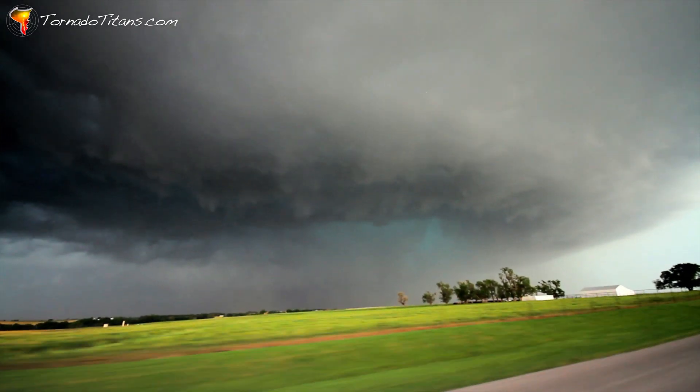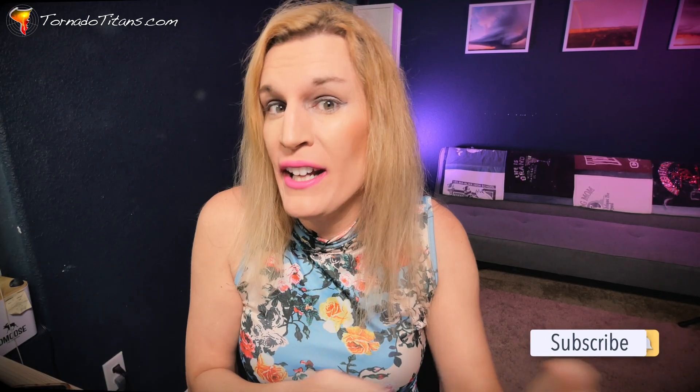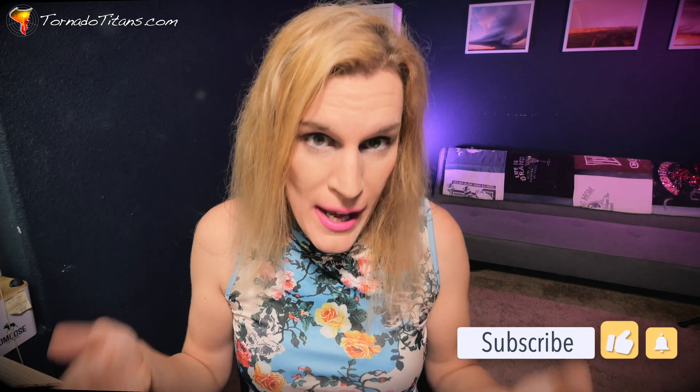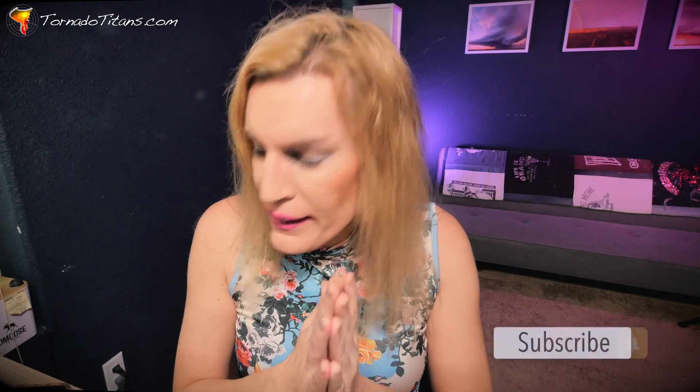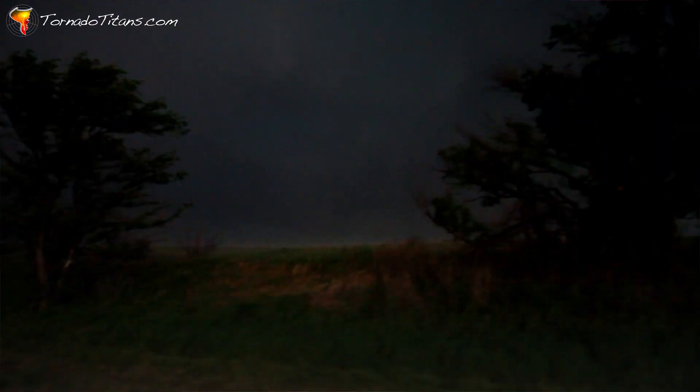My forecast didn't pan out so well today. And as the evening and the next day wore on, obviously really bad things happened. I think the safety lessons we need to talk about start with the very notion that El Reno was unique — because tornadoes doing weird things is not unique.